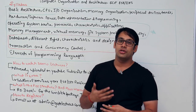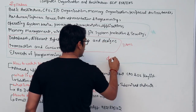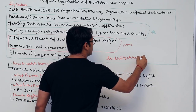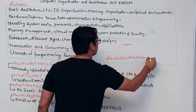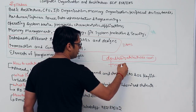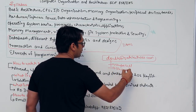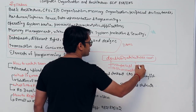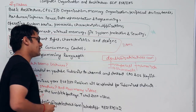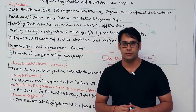For resolving doubts and queries, email us at doubts@therightgatelectures.com. All registered students have access to a proper doubt-solving mechanism — we can resolve doubts via Skype calls, phone calls, or email solutions. I hope this is helpful. All the best for your preparation.